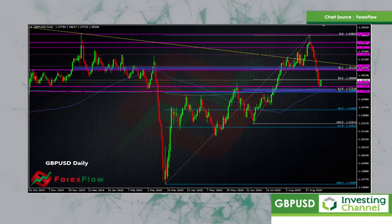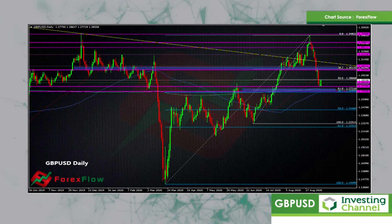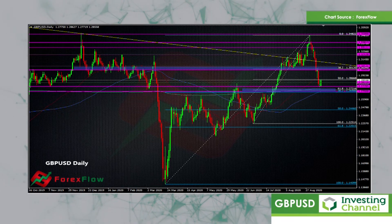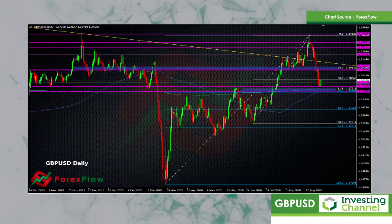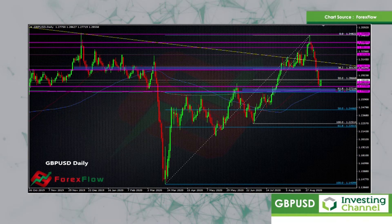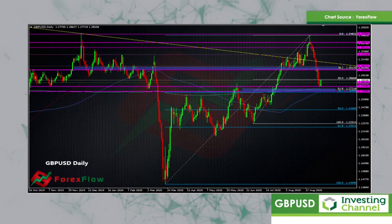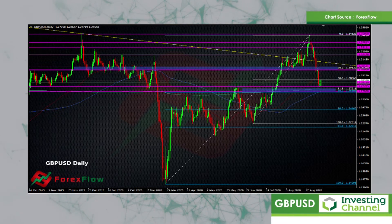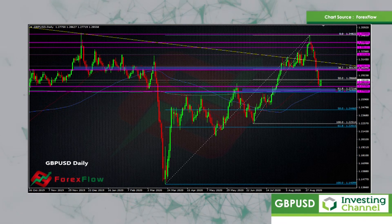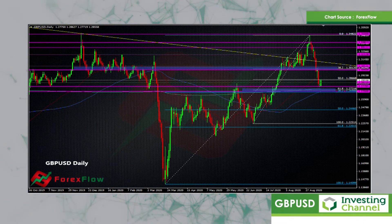We broke through that 130 support area and came all the way down to hit another level we've had on the chart for quite a long time — around the 127.70 area. That's held up, give or take a few pips down to 127.60, and it's become the support point at the moment. We couldn't get lower than that last week with all the bad news coming in. This week, the Internal Market Bill is going through parliament — the debate starts this afternoon, followed by a vote on the first passing of the bill.